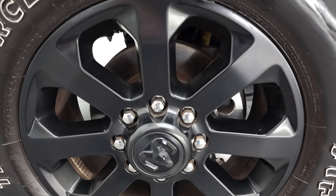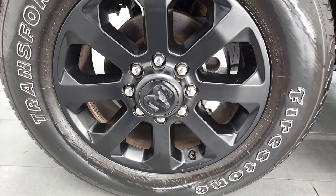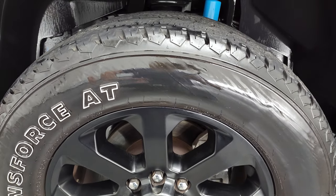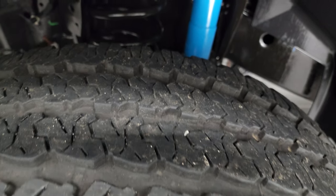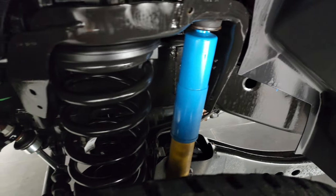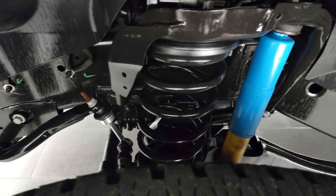This one comes with the 20-inch painted alloy rims — this is part of the night edition. The black painted rims have Firestone Transforce AT tires, LT 285/60R20s, with probably about 60 to 70% of the tread left on them. This one does have the Bilstein shocks, which comes with the 4x4 off-road package, and you can see that frame — just how clean it is. Very little to no corrosion.